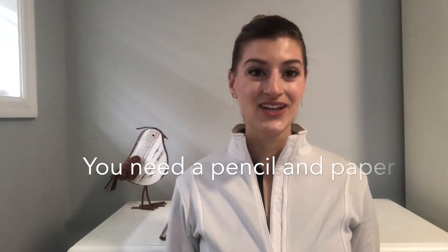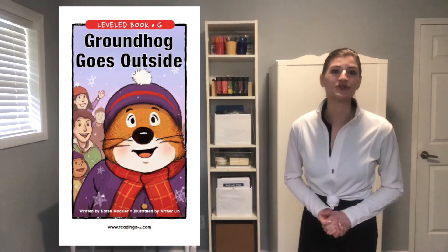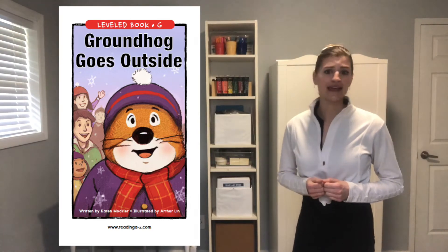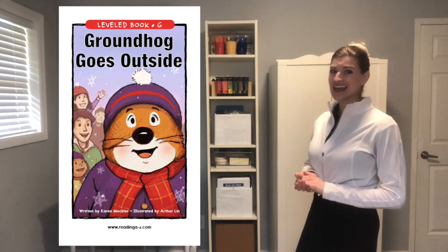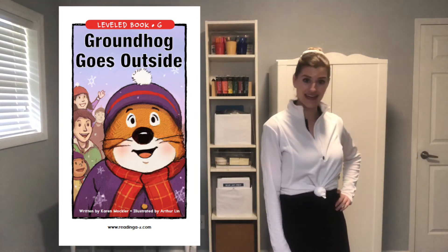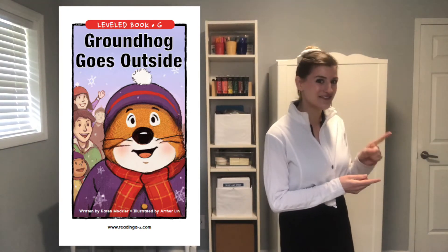For today's lesson, you will need a pencil and a sheet of paper. This book shares the story of Groundhog's Day from the groundhog's perspective. Gus the groundhog can't remember the last time he saw his shadow, and he's getting worried. Will Gus be able to find his shadow, or will he find something even more exciting? You're going to have to read to find out.